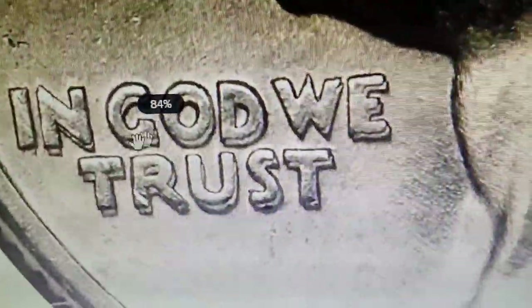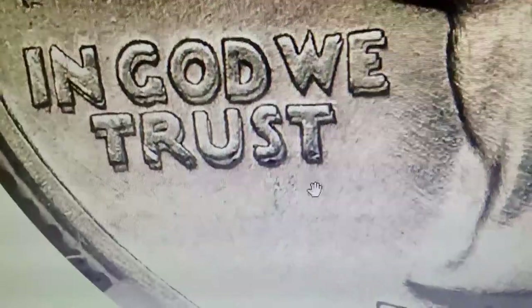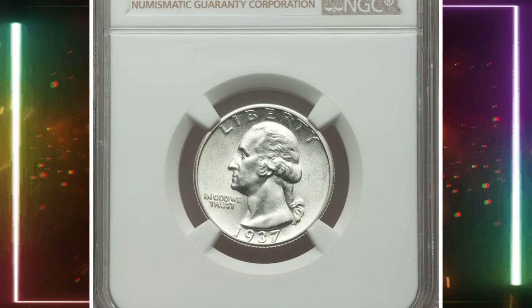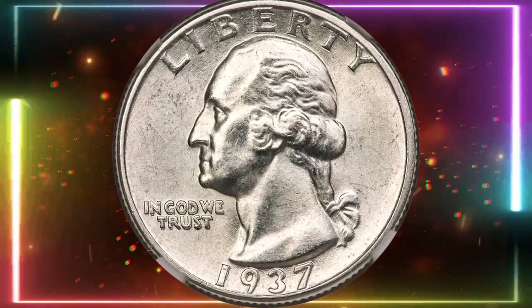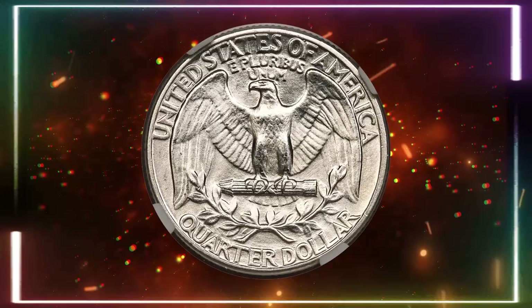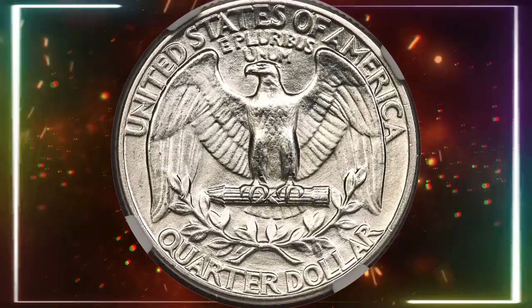Both sides are brilliantly lustrous, showcasing raised circular lathe lines as made on the obverse. The portrait of Washington and the eagle on the reverse exhibit full definition. Bill Fivaz and J.T. Stanton consider the 1937 FS-101 DDO quarter one of the most important in the series. This rare specimen sold for an impressive $7,800 at Heritage Auctions.